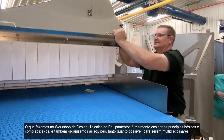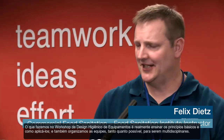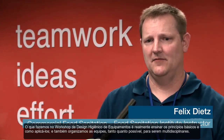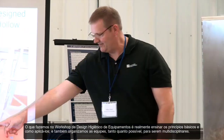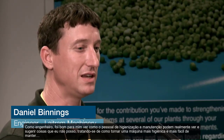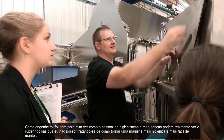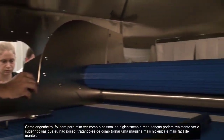What we do in the hygienic design for equipment workshop is really just teach the basic principles, how to apply the principles, and we also organize the teams as much as possible to be multi-disciplined when they come in. As an engineer, it was good for me to see how sanitation and maintenance personnel could really input and see things that I couldn't see as an engineer, as far as how to make a machine more sanitary and more maintainable.